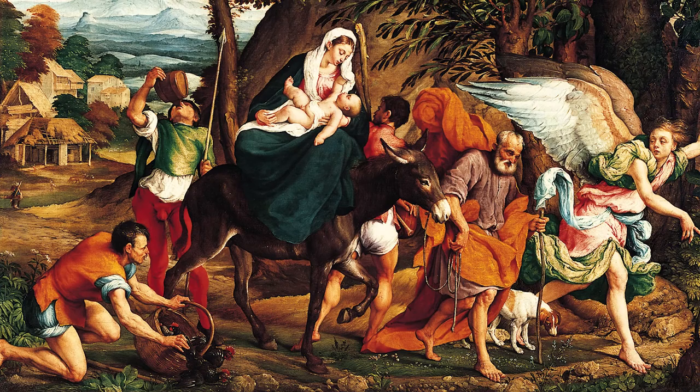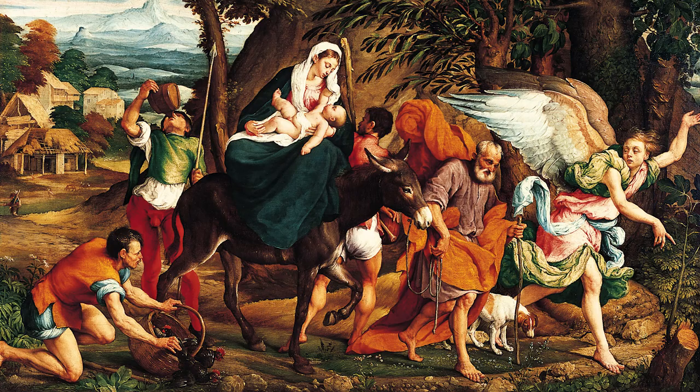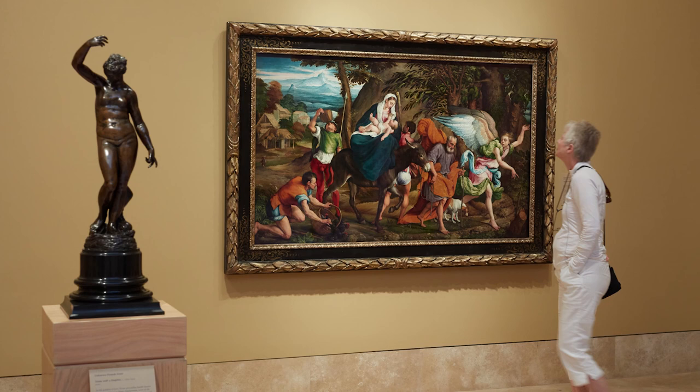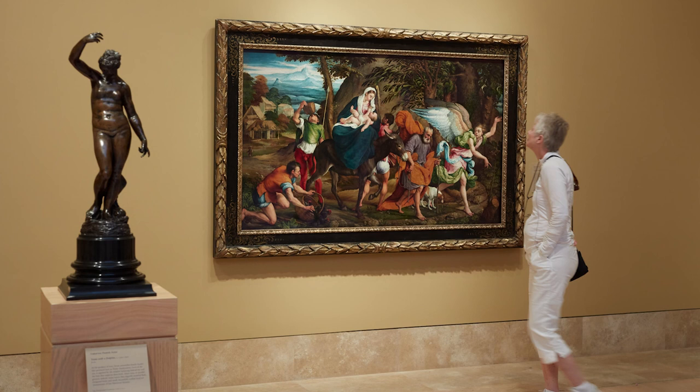Christ and his parents do not travel among the wealthy, but rather with the poor and humble. Like pilgrims who renounce worldly possessions to seek spiritual fulfillment, these figures accompany the family on their perilous journey through a familiar Italian landscape and invite the viewer to do the same, if only imaginatively.